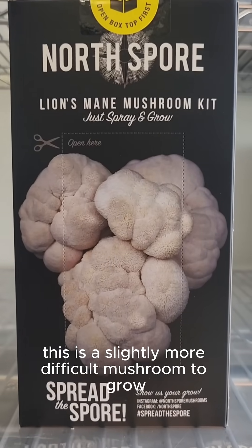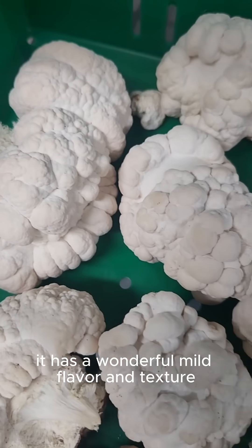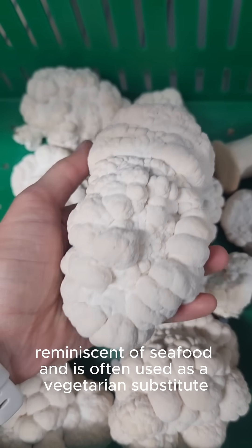This is a slightly more difficult mushroom to grow, though still very accessible to beginners. It has a wonderful mild flavor and texture reminiscent of seafood and is often used as a vegetarian substitute.